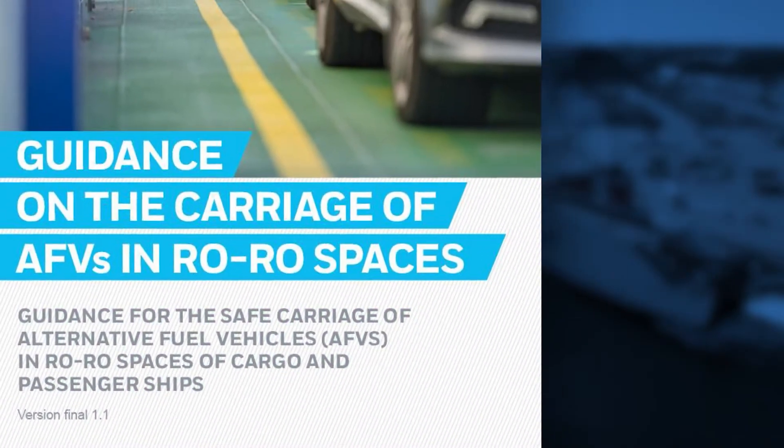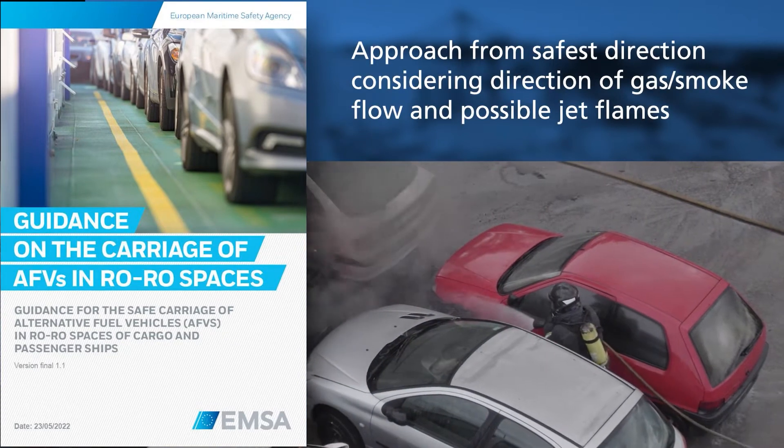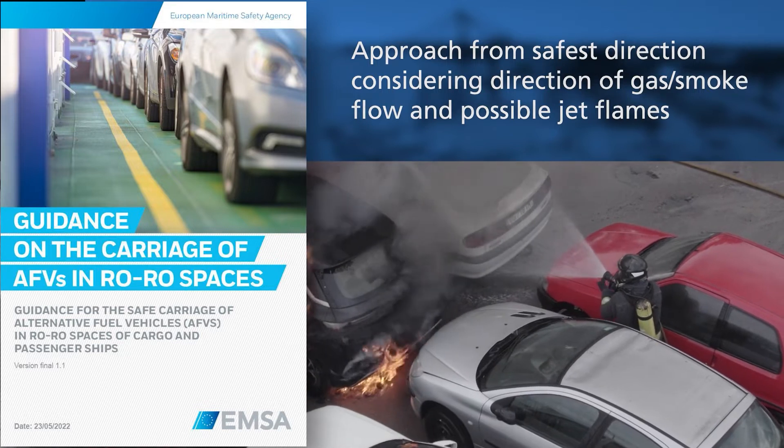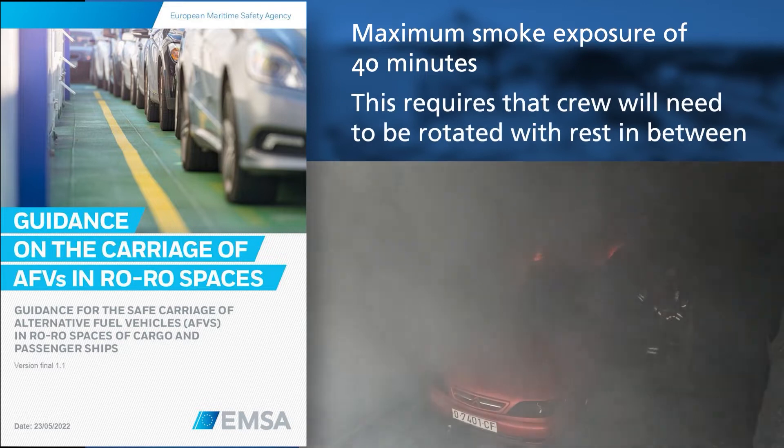These guidelines specify, among other things, to approach from the safest direction, considering direction of gas and smoke flow and possible jet flames. They also specify a maximum smoke exposure of 40 minutes, which requires that crew will need to be rotated with rest in between.